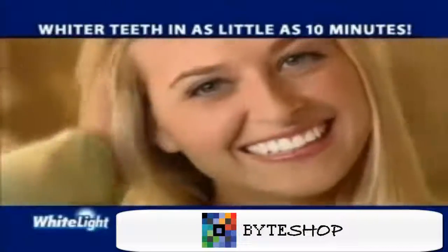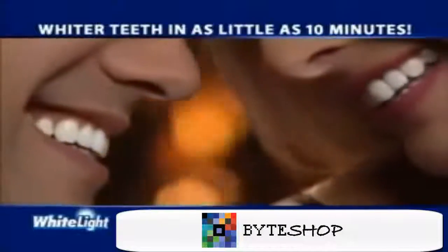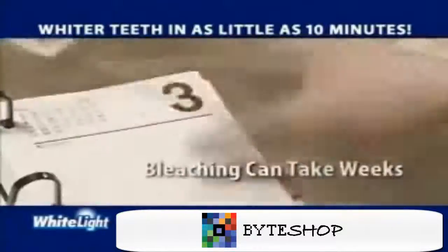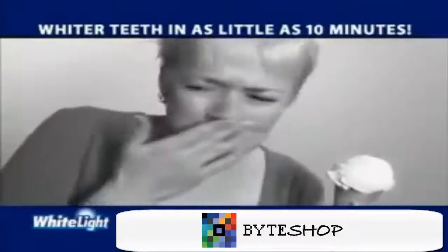It's a fact: whiter teeth will improve your appearance and can even enhance your lifestyle. But whitening is a hassle. It can take days, and some bleaching trays take weeks and can leave your teeth sensitive.